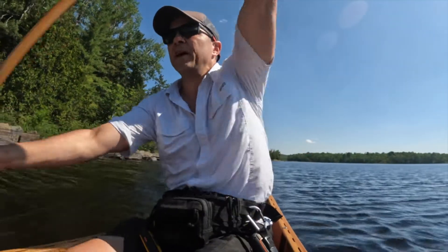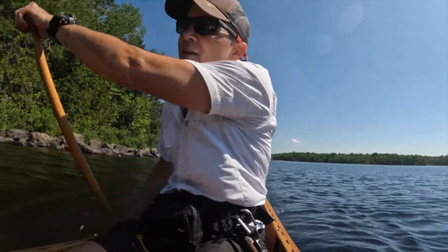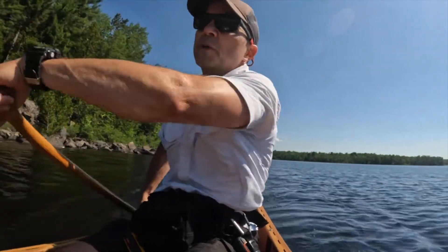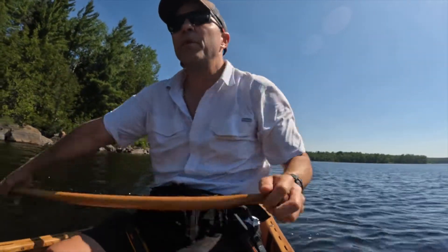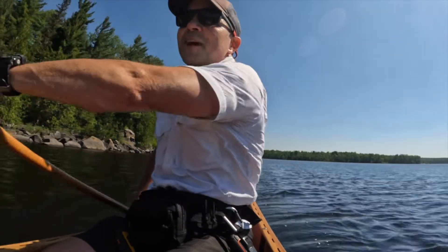Just approaching the portage, about 500 meters ahead. A bit of a stiff headwind — makes me a little nervous for what's on the other side, because it's a very long corridor at the top of Lady Evelyn and I believe the wind will be funneling right down. Let's see what that looks like.